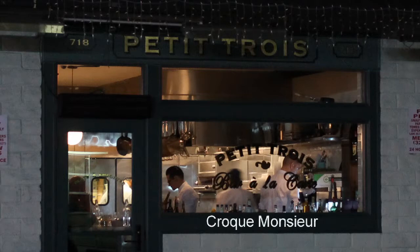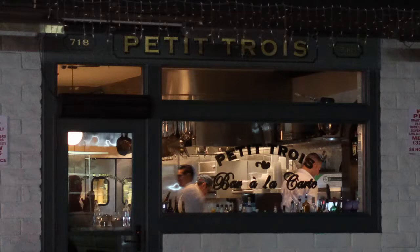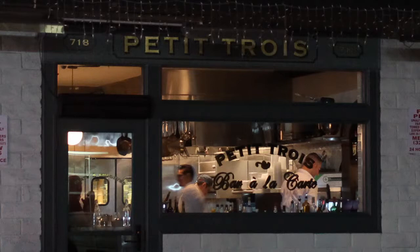The Croque Monsieur is a sandwich with ham, Gruyère cheese, Mornay sauce, and more cheese on top. And the Madame is the same thing but with a fried egg on top.